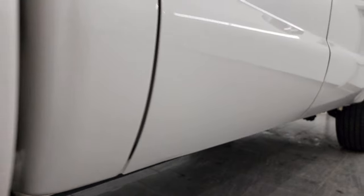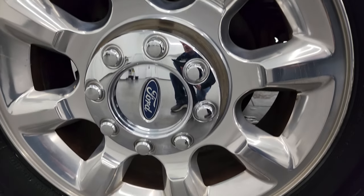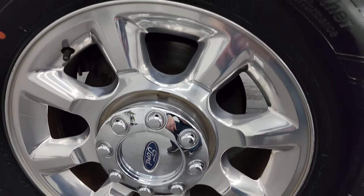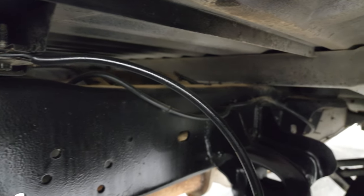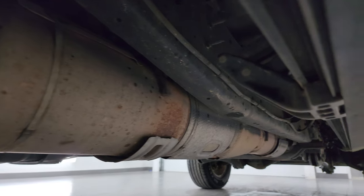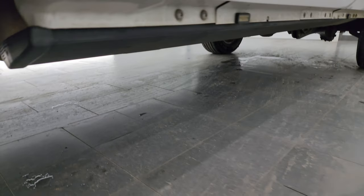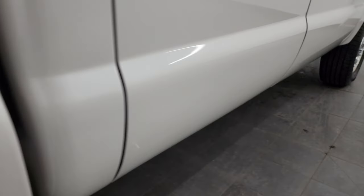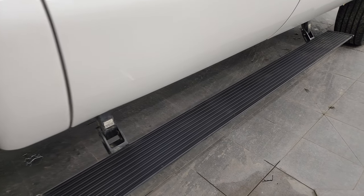If this video helps you make that buying decision, let your salesman know that you saw the video, that it was helpful, and that Brett sent you. Back wheel is in excellent shape as well, and the back tires are brand new too. Frame and underbody looks really good. Box rails are pretty much perfect underneath. It has all the remaining factory exhaust, so it hasn't been altered in any way. It does come with Amp Research power step bars, which are pretty cool.